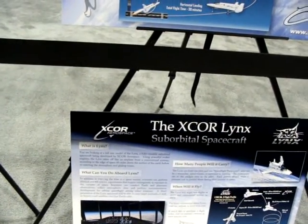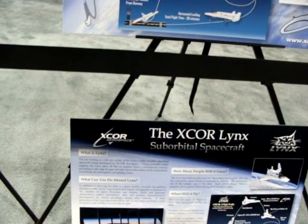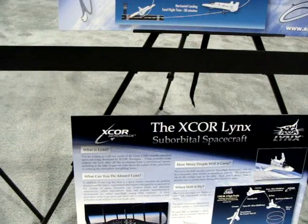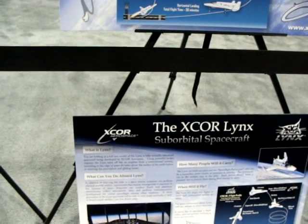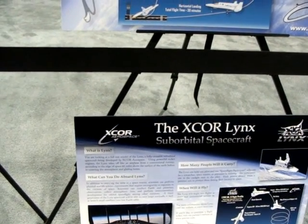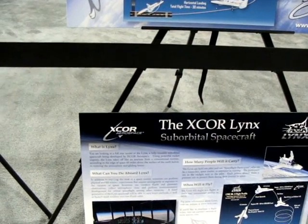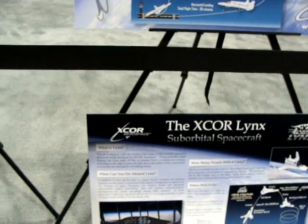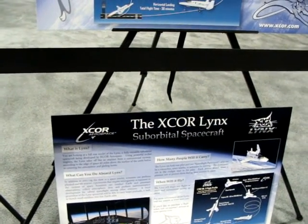The Lynx is a fully reusable suborbital spacecraft being developed by X-Core Aerospace. Using powerful rocket engines, the Lynx takes off like an airplane from a conventional runway, ascending to the edge of space 60 miles above the surface of the Earth, before re-entering the atmosphere and gliding home.